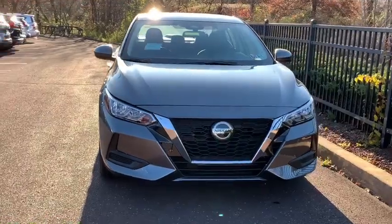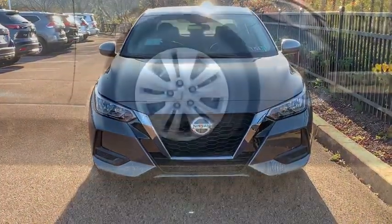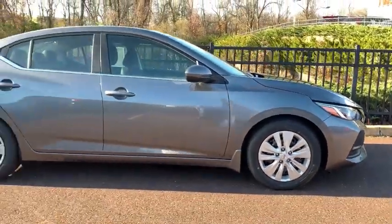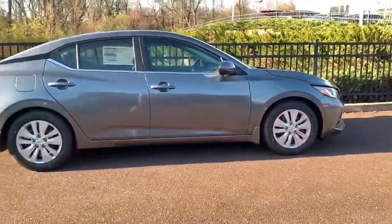This midsize four-door with modern flair delivers a roomy interior with plenty of creature comforts and thoughtful storage solutions, a suite of standard driver assist safety tech, and an unmistakably sporty ride.